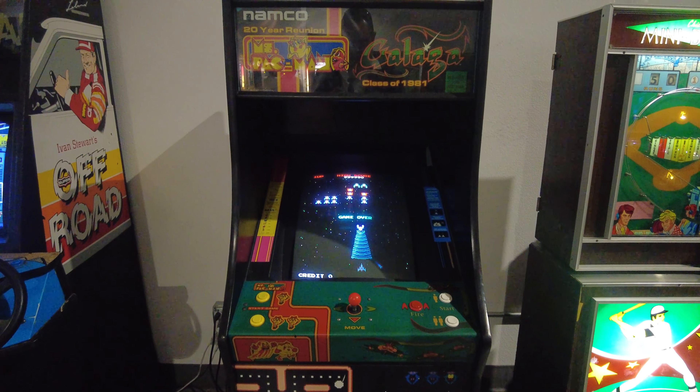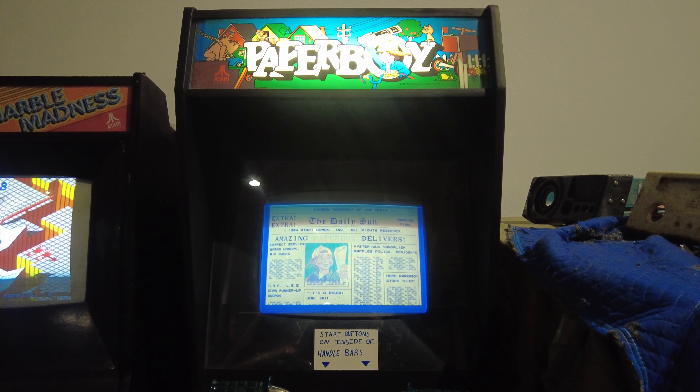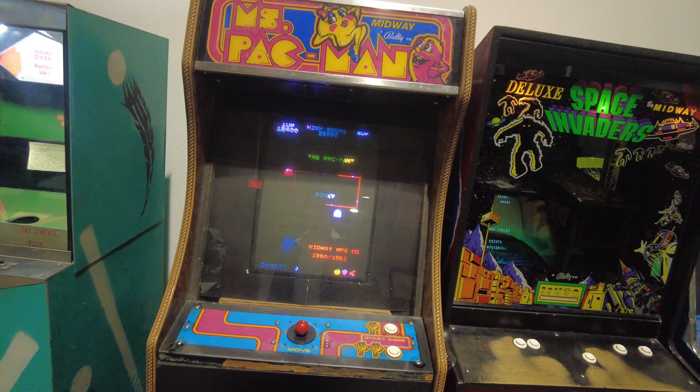There's a combo Ms. Pac-Man and Galaga machine. I spent many quarters in the 80s playing Galaga. Paperboy — wow, brings back the memories.